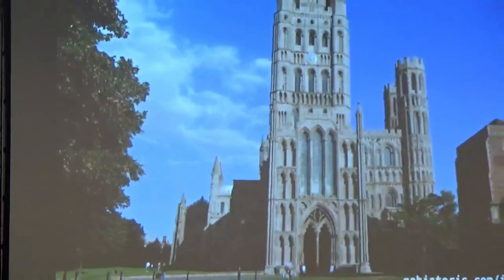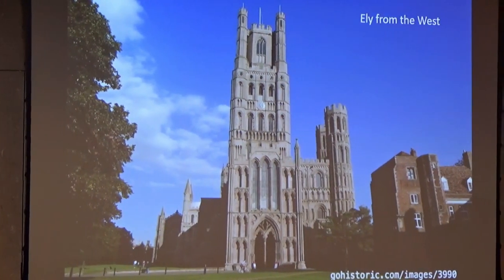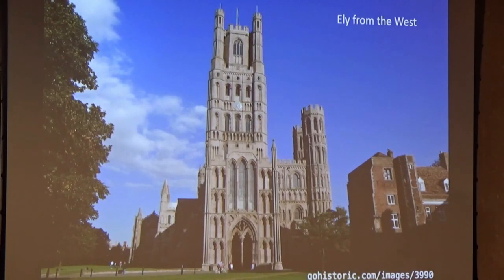If we go to the west front of Ely — there obviously should be symmetry here. What went wrong? Were the twin towers, at the end of a short transept, never built? I don't know. It's 30 years since I've lectured on Gothic architecture.